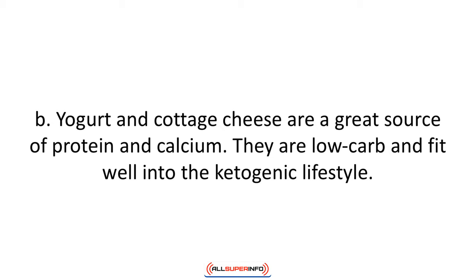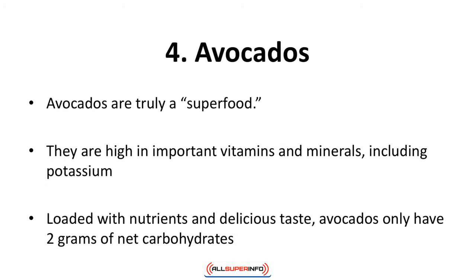You can flavor yogurt and cottage cheese yourself with a few berries and nuts. Number four: avocados. Avocados are truly a superfood — they are high in important vitamins and minerals including potassium. According to a study, avocados are also believed to help lower cholesterol by 22 percent. Loaded with nutrients and delicious taste, avocados only have two grams of net carbohydrates. Use them in salads and sandwiches.